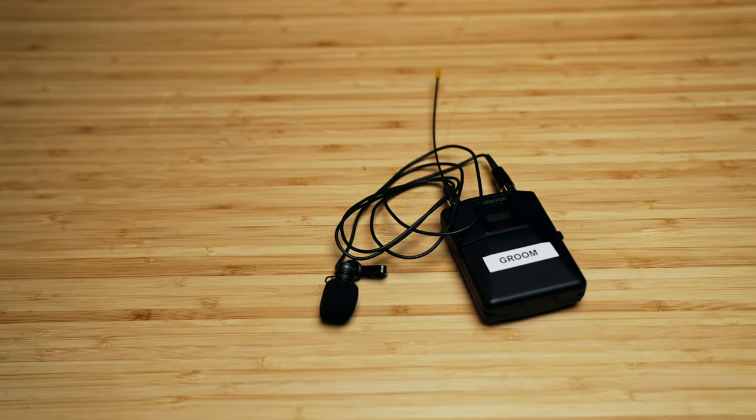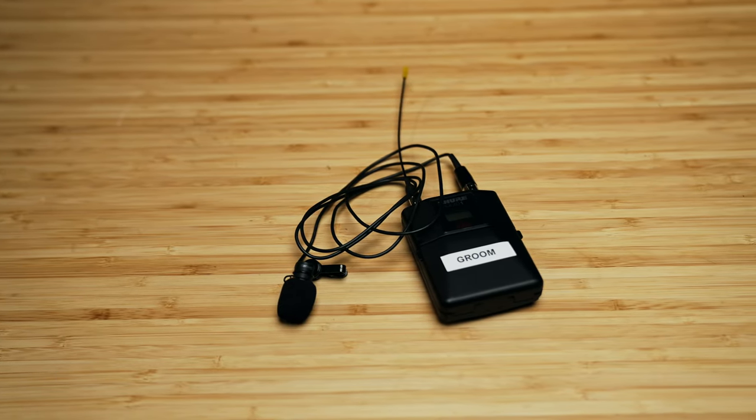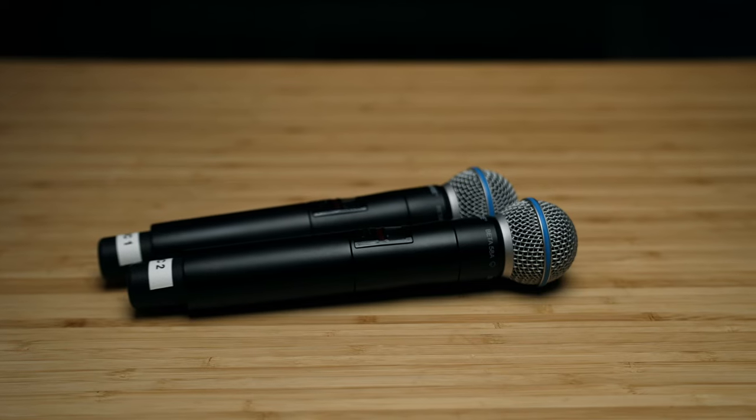At each of the ceremony locations, we will have a completely separate setup, different from the cocktail setup and the reception setup. It just depends on what equipment is needed for your ceremony, but it's typically going to be a completely separate setup. We're going to have either two lapel mics or two wireless handheld mics. You can choose which ones you need, or use a combination of both. If you're having someone like a vitamin string quartet come out, we can mic them up too. You want to share your needs with us in our planning forms, and we can incorporate different microphones depending on your requirements.